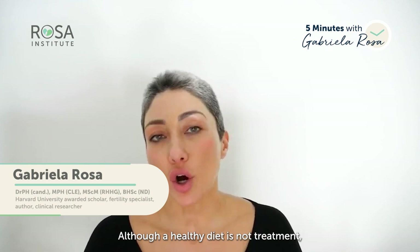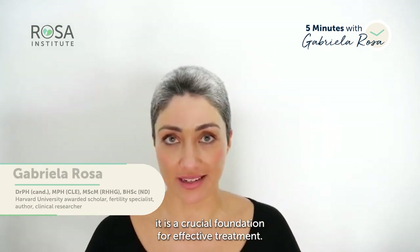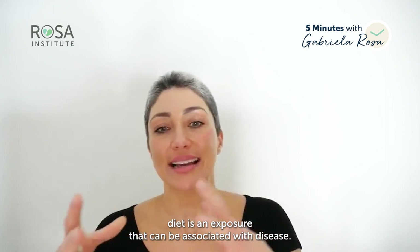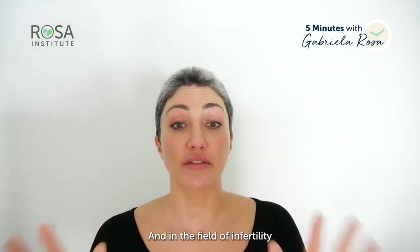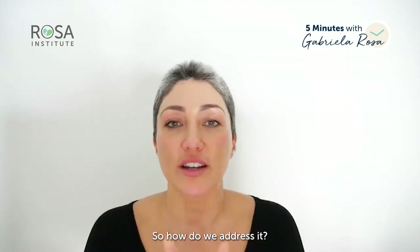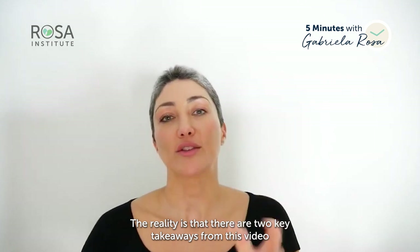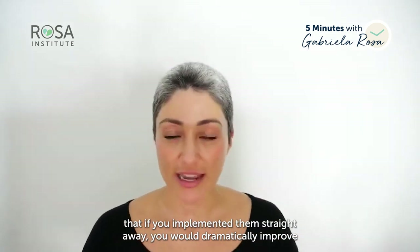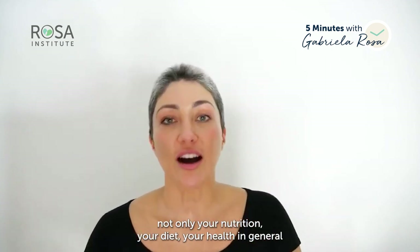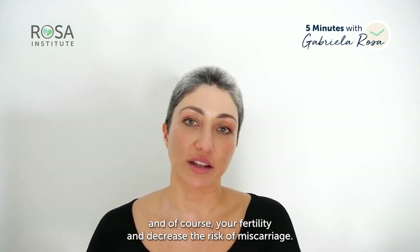Although a healthy diet is not treatment, it is a crucial foundation for effective treatment. In the field of nutritional epidemiology, diet is an exposure that can be associated with disease, and in the field of infertility and nutrition, poor nutrition, infertility, and miscarriage are very linked. There are two key takeaways from this video that, if you implemented them straight away, would dramatically improve not only your nutrition, your diet, your health in general, and of course your fertility, and decrease the risk of miscarriage.